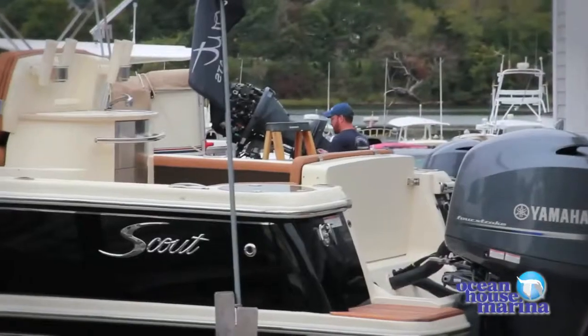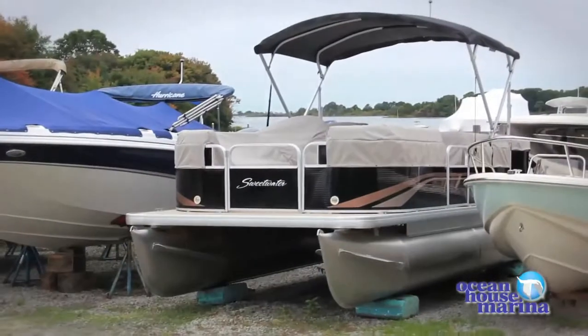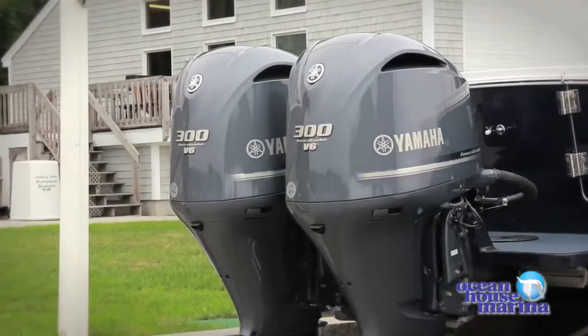We are a premier outboard boat dealership with lines such as Regulator, Scout, Hurricane, Aqua Patio Sweetwater pontoon boats, and Maritime Skiff, all powered with a great line of outboard engines.